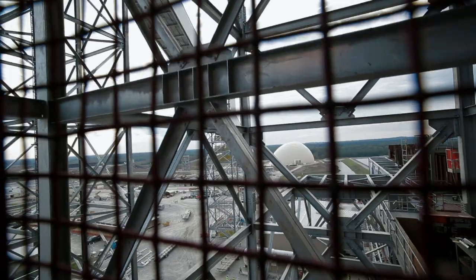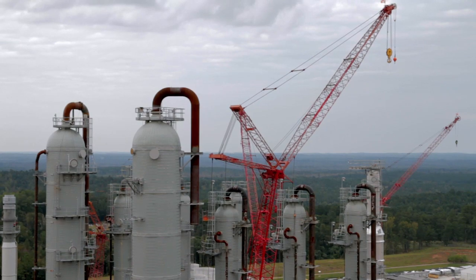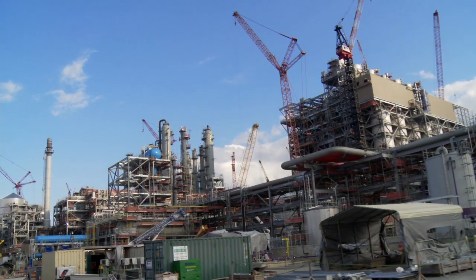The gasification technology we're using here at Kemper is extremely unique. It was developed in-house at Southern Company. It only exists one other place, and that's in Wilsonville, Alabama, in a smaller scale. So this is a first-of-a-kind technology. A lot of very good people are working very hard, a lot of long hours to get it done.